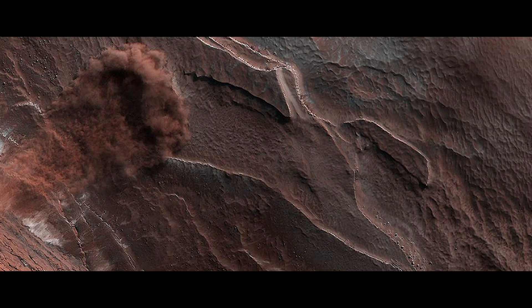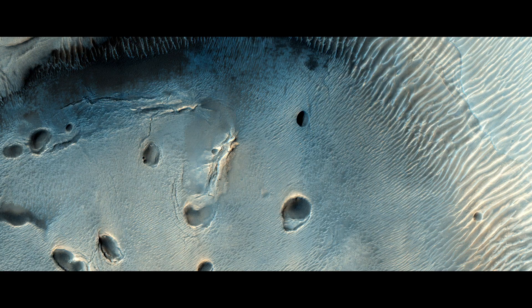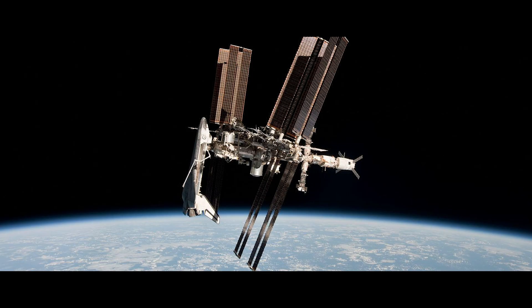Images from Mars: a dried-up ancient riverbed in Marthallis, a Martian avalanche caught on camera, unknown pits within an impact crater, and sand ripples and a dune at the Martian Proctor crater.